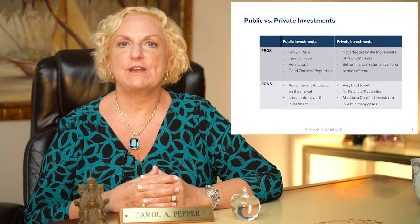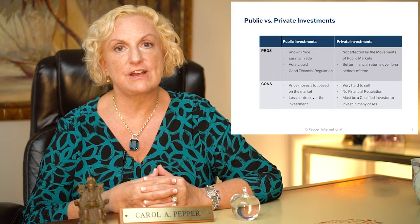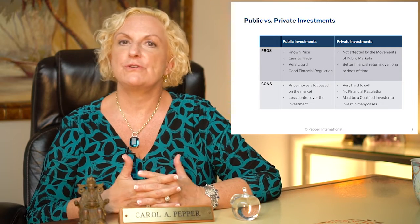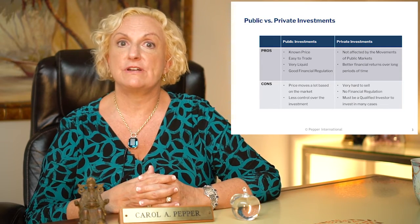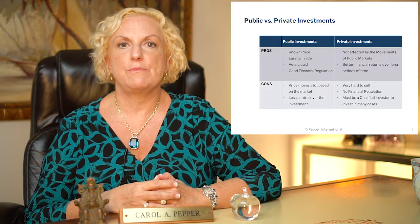Let's start with the difference between public market and private market. Public investments mean investments that are traded on a stock exchange or some other kind of exchange. You may have heard of the New York Stock Exchange, the NASDAQ, the FTSE in Europe — these are exchanges that trade securities publicly. The pros of publicly traded securities, whether they're stocks, bonds, or real estate funds, are that there's a known price and it's pretty easy to trade — you can do it on your computer or through a broker.